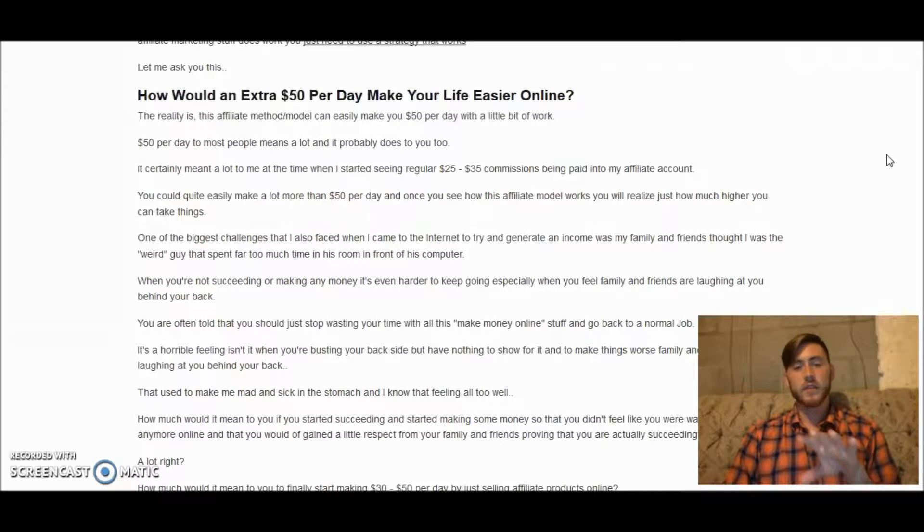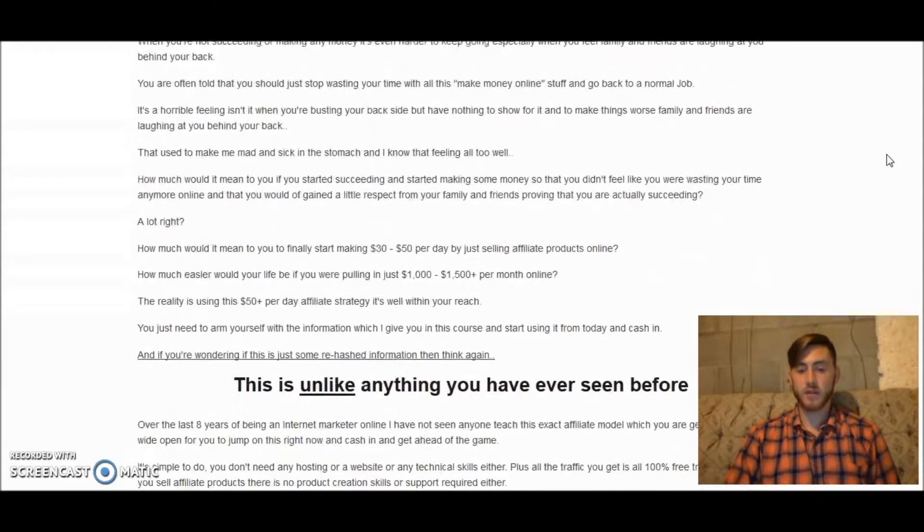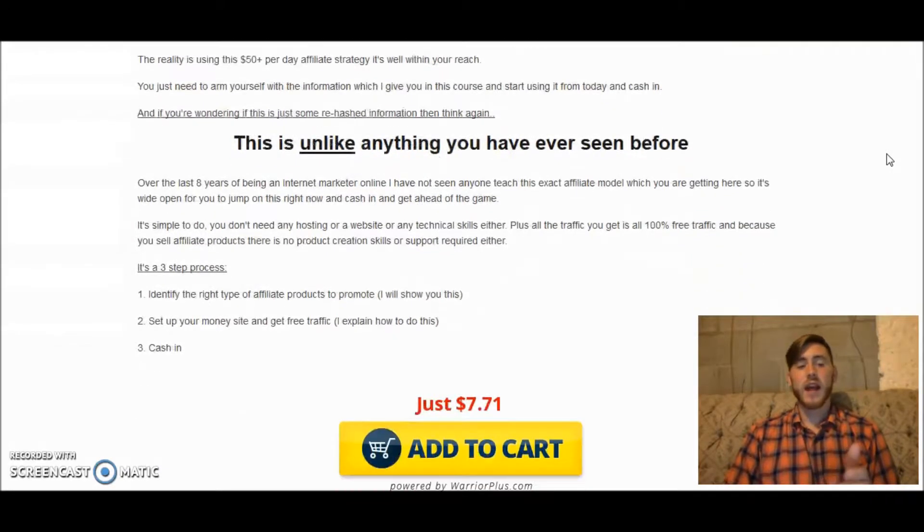What the affiliate guide is going to teach you is how to find the traffic that wants to buy your offers, how to promote those offers, and on top of that, how to find the offers to promote.